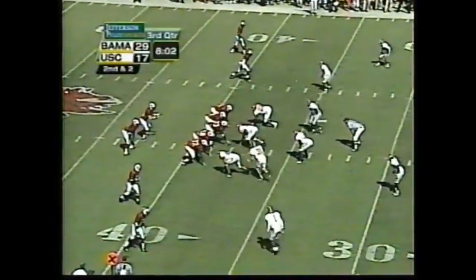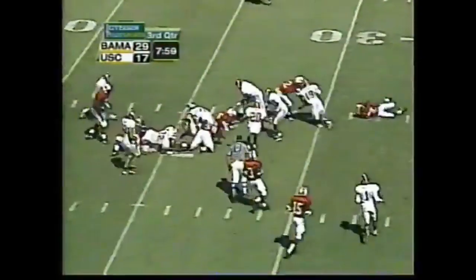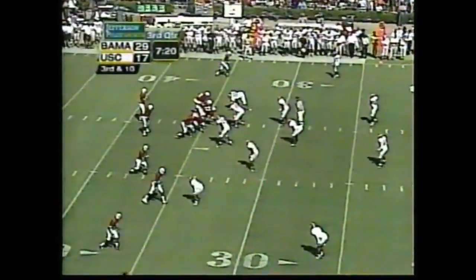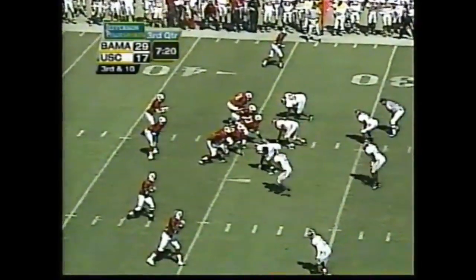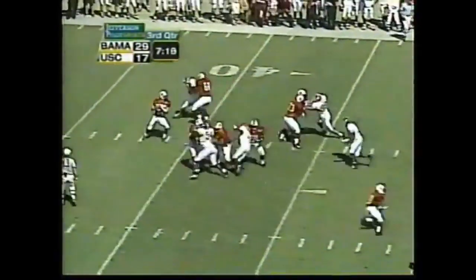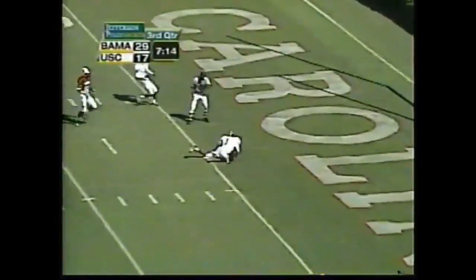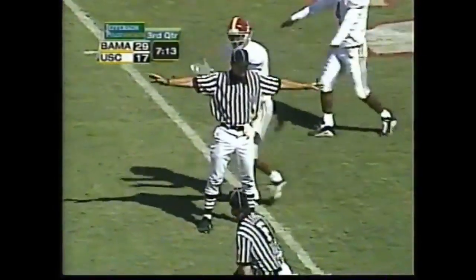There's Pennick — he picks up the first down. They've got to pick up first downs, they don't want to give up this series and get the football back to Alabama with the momentum. Pressure coming. Petty gets hit as he throws it over the middle — incomplete.